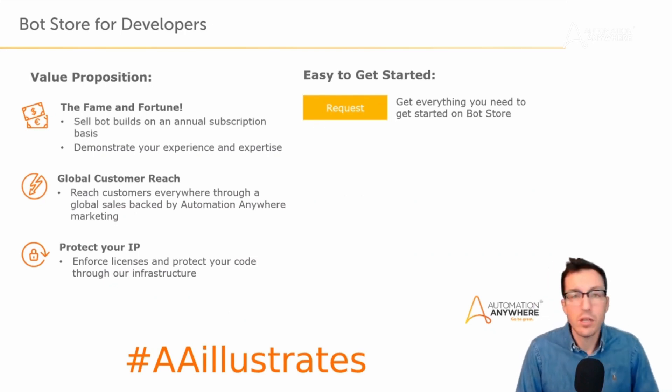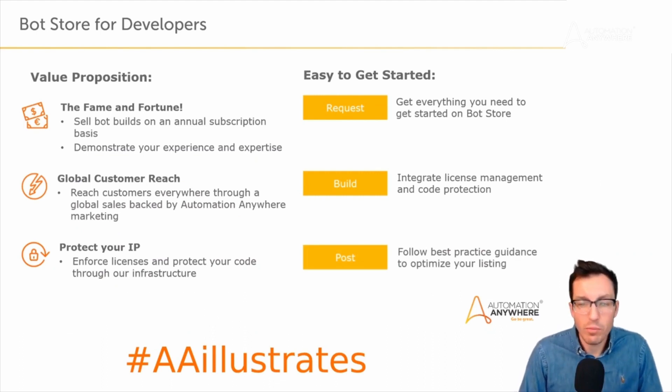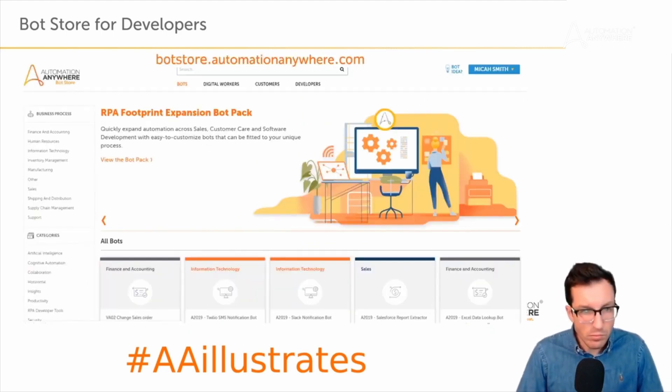To get started with bot store as a developer, first submit your request — we'll talk about the page for that. You then build your bot and can integrate license management and code protection if it's a paid bot; for a free bot you just build, test, and submit. You'd also follow best practices for optimizing your listing, including adding documentation and listing the benefits and skills of your bot, then post it so it's available on the marketplace.